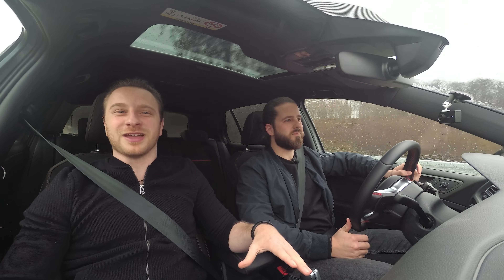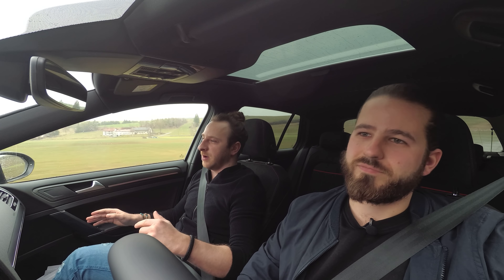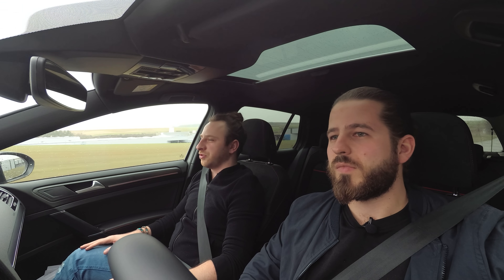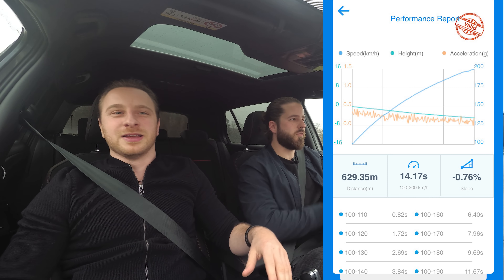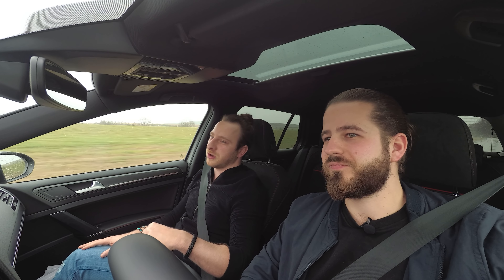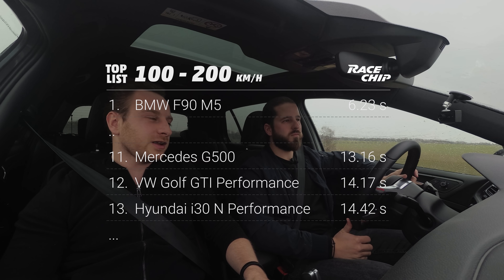We measured some times: 100 to 200 km/h in stock, we had 17.9 seconds - about the time we expected. With the GTS Black, the best time we had was 14.1 seconds, but the iPhone didn't record that measurement, which sucks. We do have it on the Draggy, which we'll show you in the video. The best video-recorded measurement was 14.4 seconds, which you just saw - still an improvement of about 3.5 seconds.